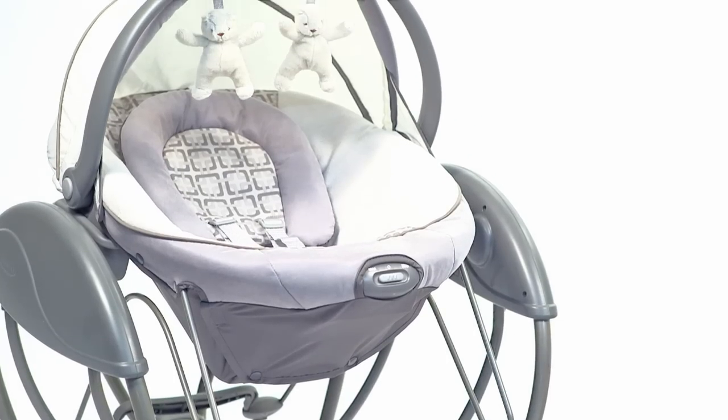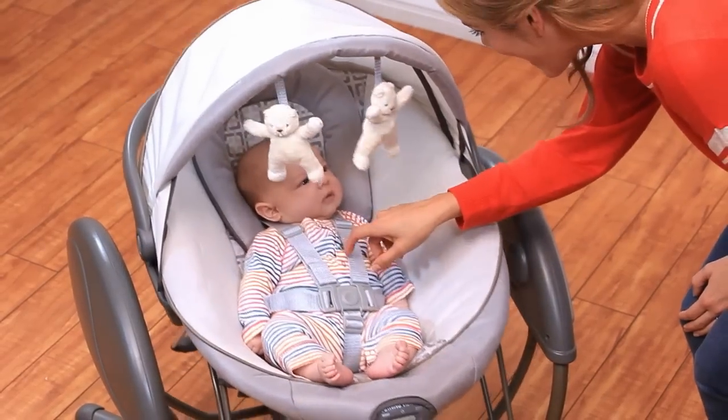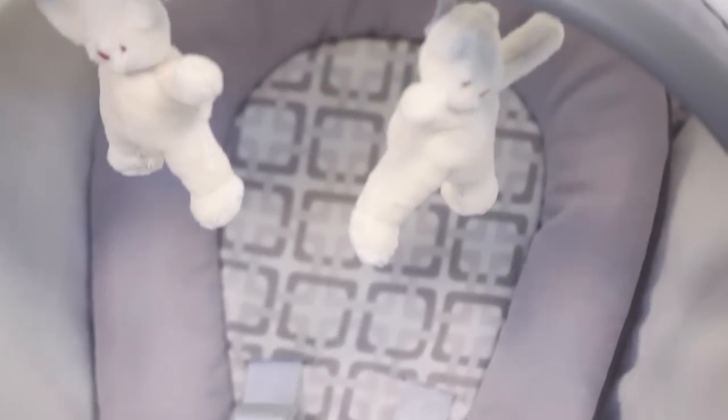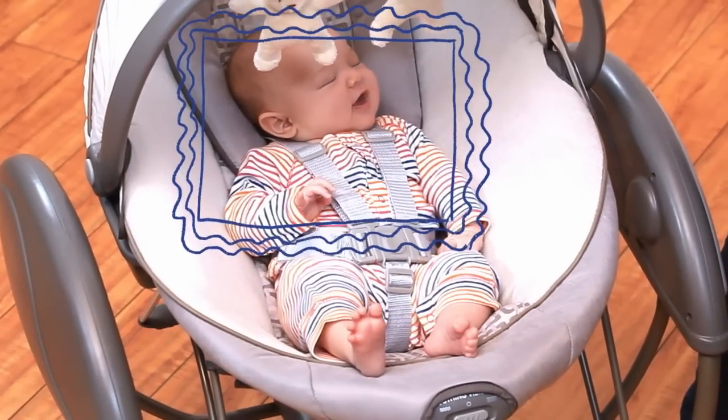Now let's meet the four super soothing modes, starting with the gliding swing. Soothing with the same motion as your nursery glider, this is the ultimate in relaxation for your little one. There is a roomy seat with head support and a recline feature. All he has to do now is smile for the camera.